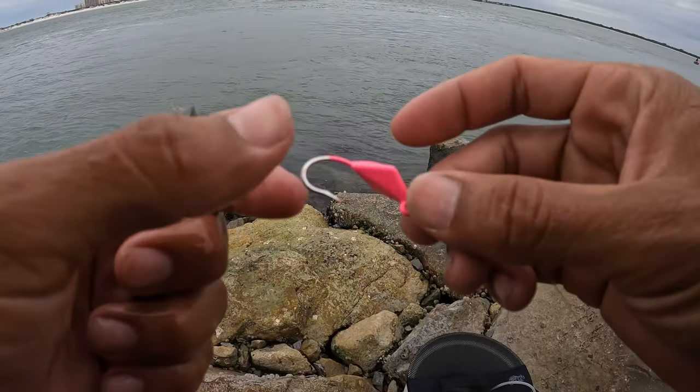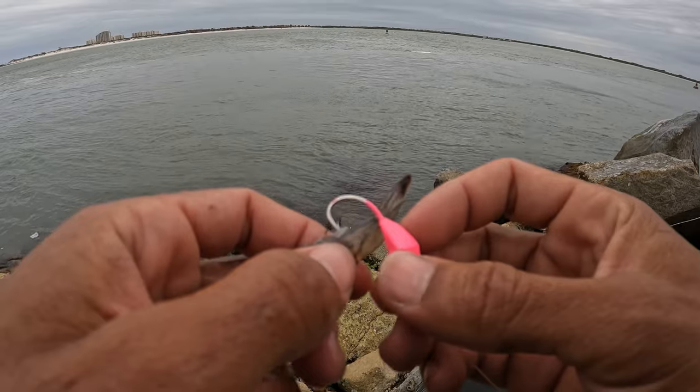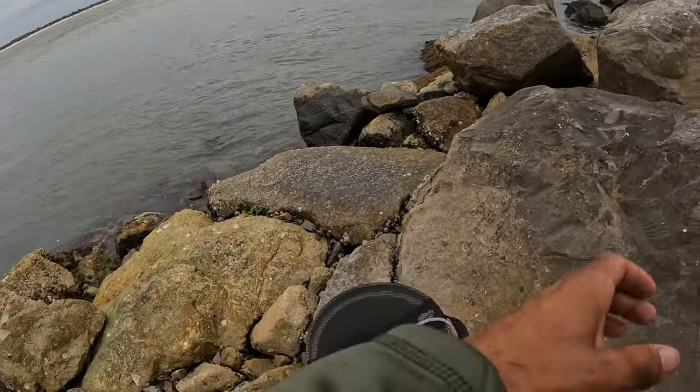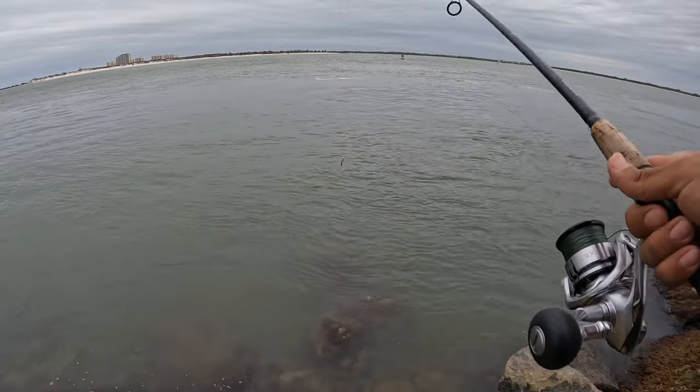We're gonna start off with a half-ounce bottom sweeper. Hook them right behind the tail, just like that, send them out there. That looks like it's ripping so I might have to switch to something a little heavier.